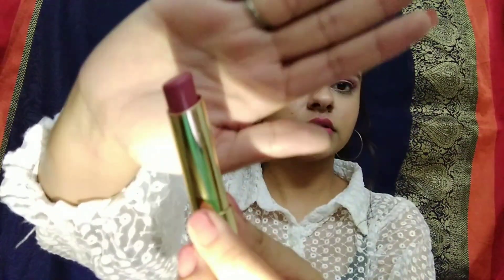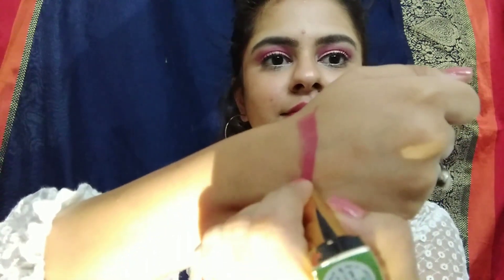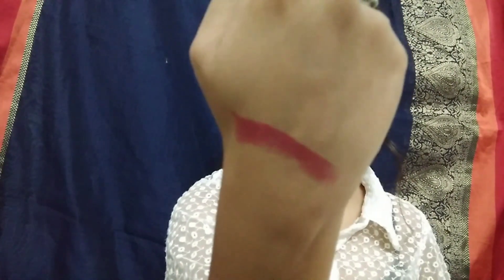This is how it looks — I'll swatch it for you guys. This is how it looks. I'll give all the product links in the description box below, so do check that out.